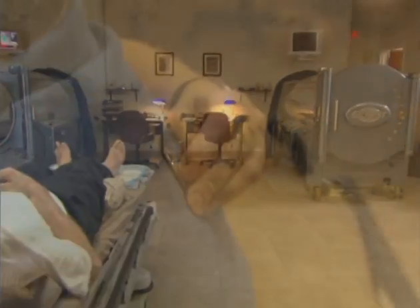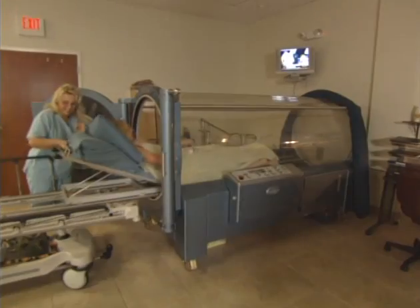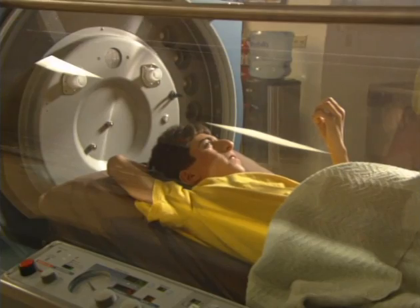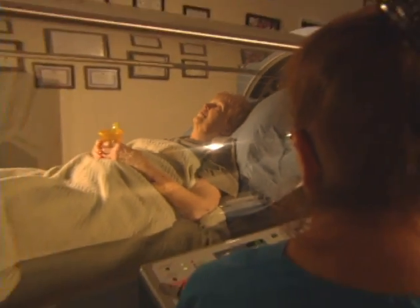Prior to treatment, vital signs are taken and ears are checked. Each hyperbaric session involves three phases: compression, treatment time, and decompression. Patients may experience pressure in their ears, similar to what is felt on ascent and descent in an airplane.